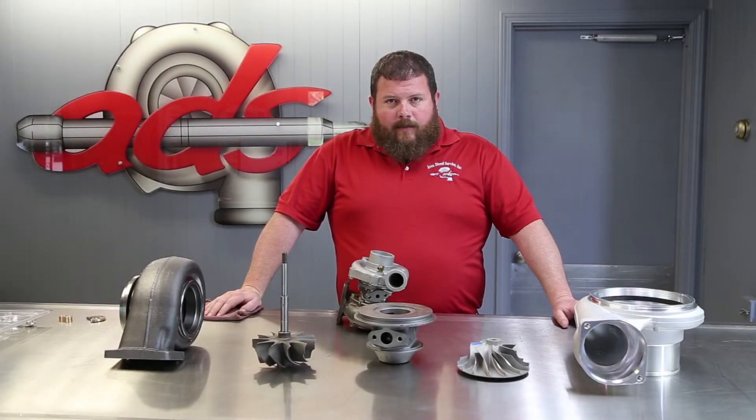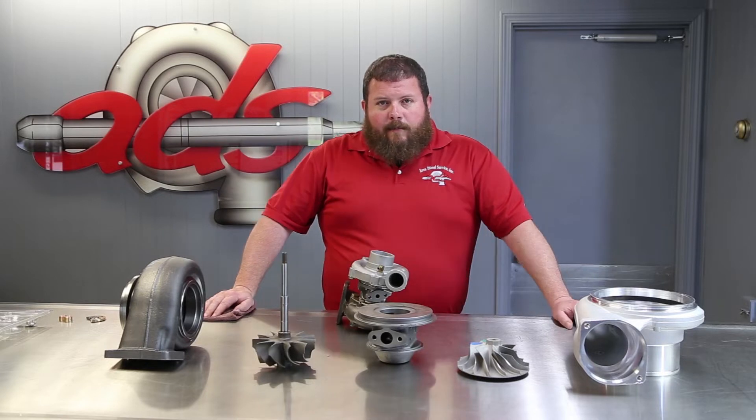Welcome back to Area Diesel Service. Today, due to popular demand, we're going to continue with our series of Turbo Talk content. In previous episodes, we've hit on a few different areas regarding turbochargers — functionality, components, these types of things. We've had a lot of feedback requesting a general overview of turbochargers and their components and operation. That's what we're going to bring you today.